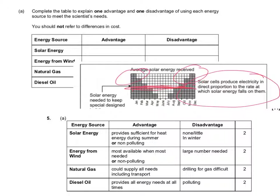For energy from wind, the advantage is that it's most available when most needed, and it's also non-polluting. But the disadvantage is that you need a large number of wind generators and therefore can't really justify building so many. Natural gas could supply all the needs including transport, but drilling for gas would be difficult. And diesel oil provides all energy needs at all times; however, it is polluting. Those are the answers the examiners were looking for. If you've got different ones, it may be worth checking with your teacher to see if they'd be accepted. Write the correct ones in green pen.